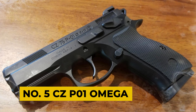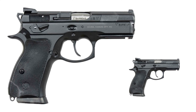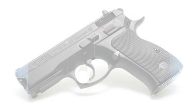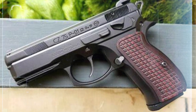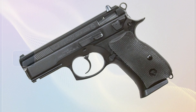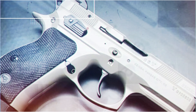Number 5: CZ P01 Omega. The CZ P01 is a compact 9mm pistol with a hammer-fired double-action single-action mechanism, designed primarily for law enforcement and military use. However, its compactness and lightweight aluminum frame also make it an excellent choice for concealed carry. Utilizing the Omega trigger system, similar to the P07/P09 series, it offers the versatility to switch between decocker and safety operations. This system features interlocking parts for tool-free disassembly and reassembly, simplifying maintenance while enhancing durability and reliability.